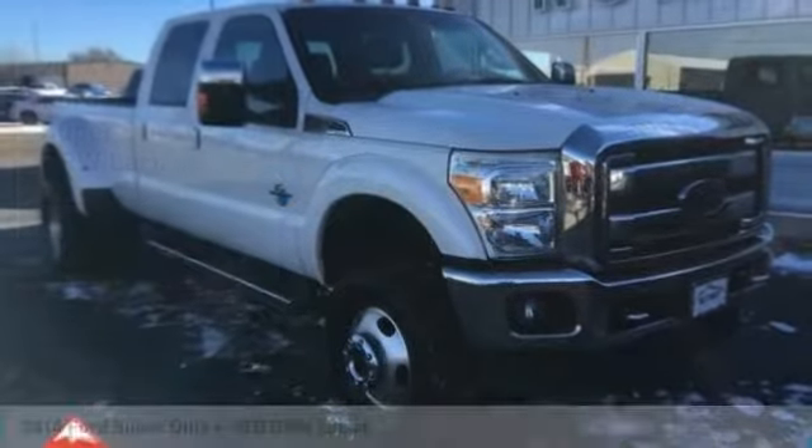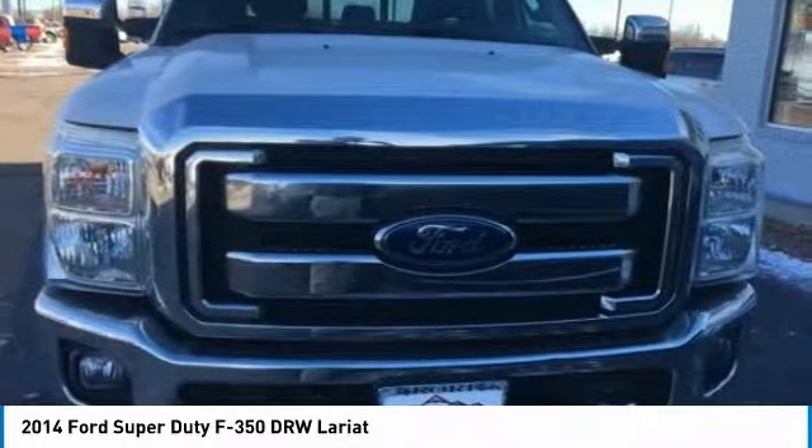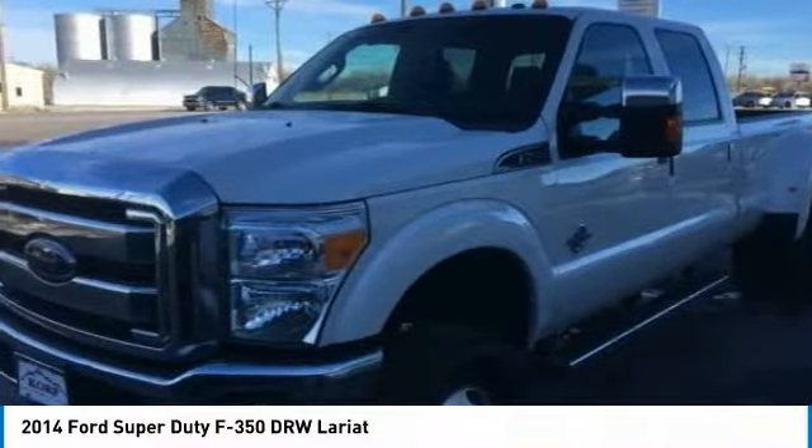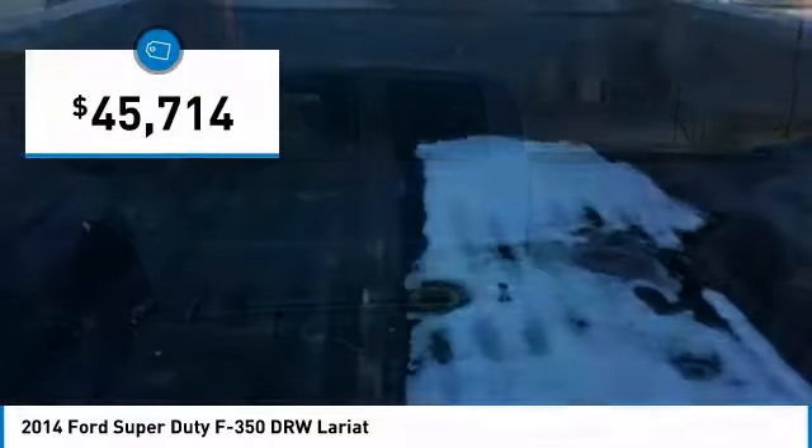Stop by and take a look at the 2014 F-350 Super Duty — head-to-head fuel efficiency, head-to-head towing, head-to-head torque. The Ford F-350 Super Duty is priced below $50,000.